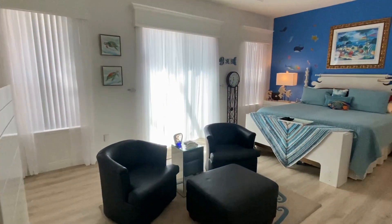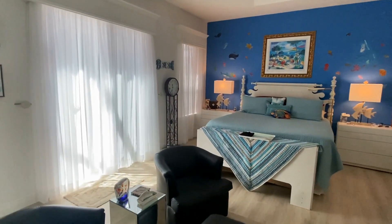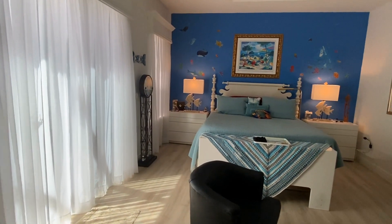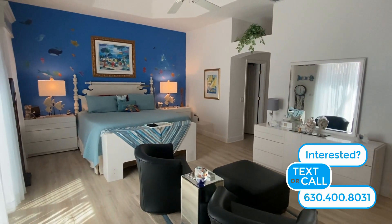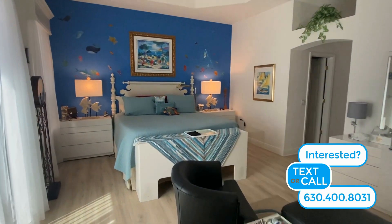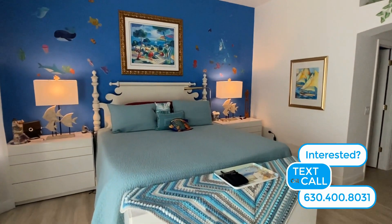The master bedroom offers excellent privacy, being positioned behind the dining room wall. The flooring has been updated to a luxury vinyl plank style with a light wood finish. Tall windows offer lots of natural light and views of the pool.